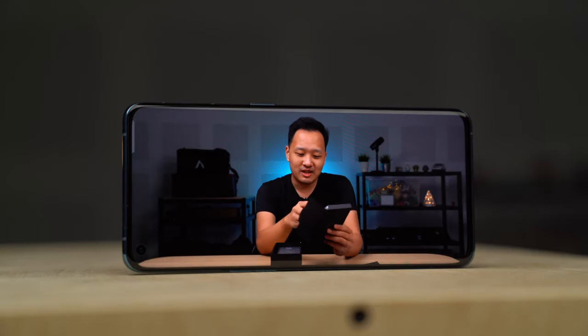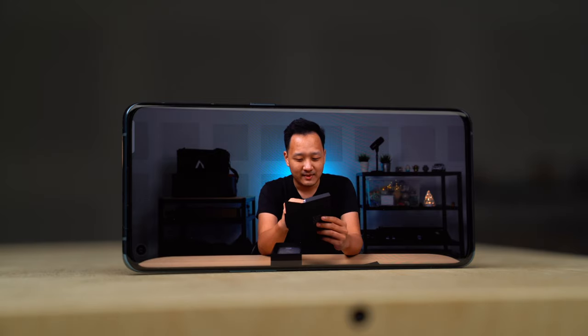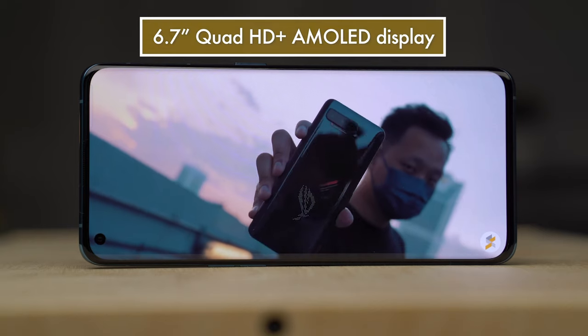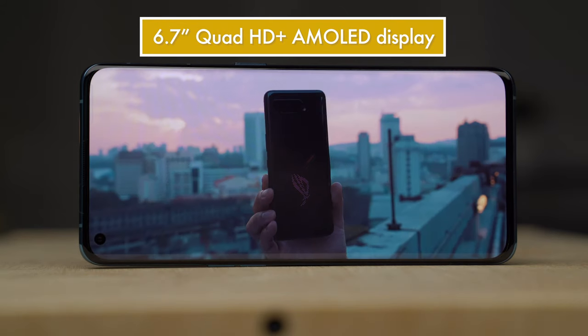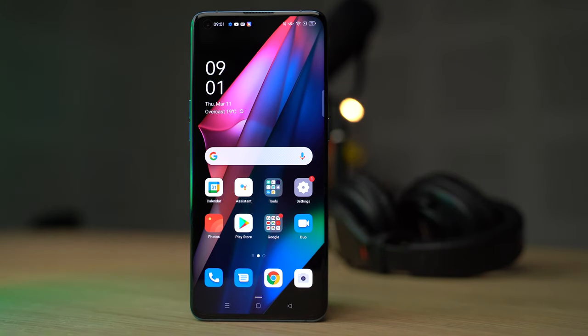The Oppo Find X3 Pro has a really gorgeous screen — one of the nicest I've seen on a smartphone, right up there with the Samsung Galaxy S21 Ultra. It's a 6.7-inch dual curved display pushing Quad HD+ resolution, with a 120Hz refresh rate so everything is smooth and buttery. You can run 120Hz at Quad HD+ resolution, and there's also an adaptive mode that intelligently sets the refresh rate from as low as 5Hz up to 120Hz depending on the task.